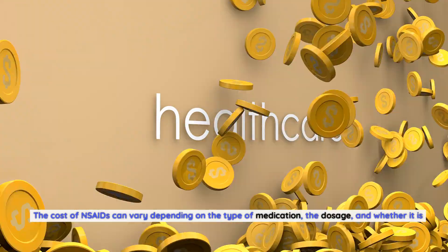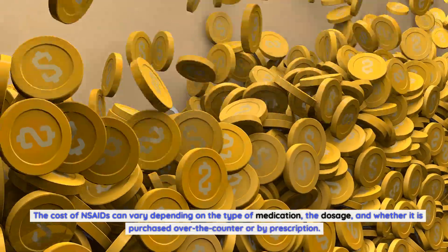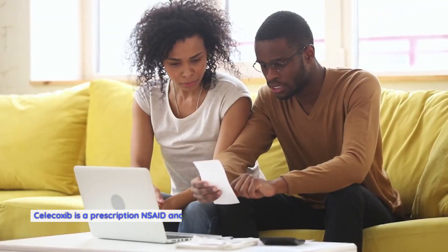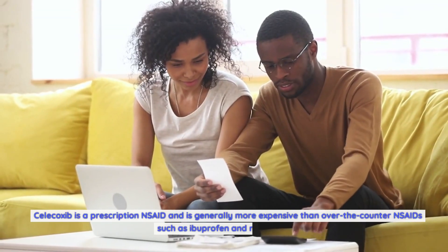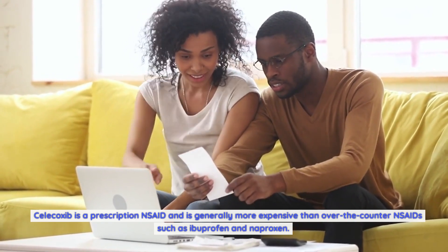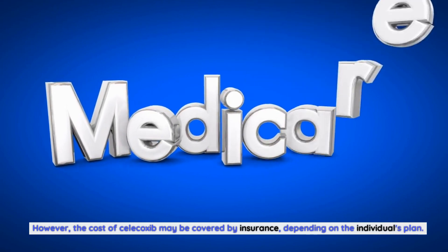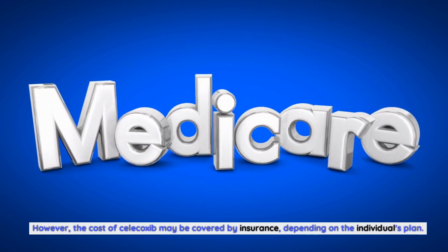The cost of NSAIDs can vary depending on the type of medication, the dosage, and whether it is purchased over-the-counter or by prescription. Celecoxib is a prescription NSAID and is generally more expensive than over-the-counter NSAIDs such as ibuprofen and naproxen. However, the cost of celecoxib may be covered by insurance, depending on the individual's plan.